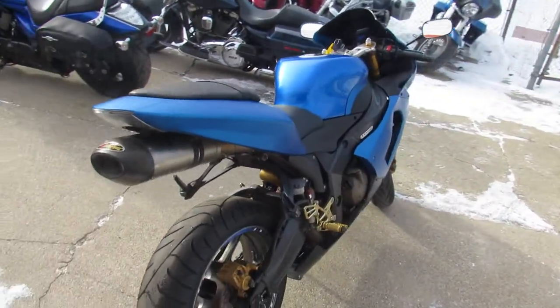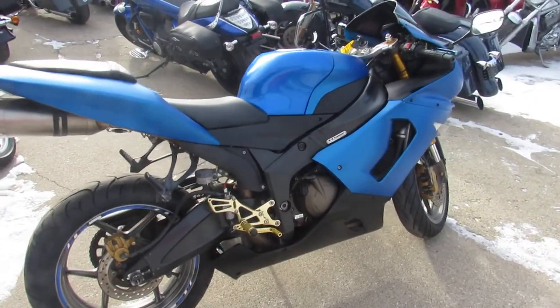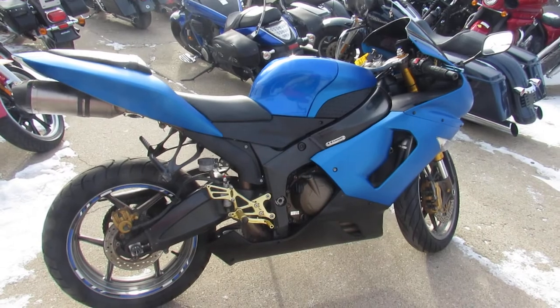So don't miss out on this one. 2005 Kawasaki ZX6R, low miles, 6,731 miles. Visit our website, it's ApprovalPowersports.com. We got guaranteed financing. Call today and you can ride today.